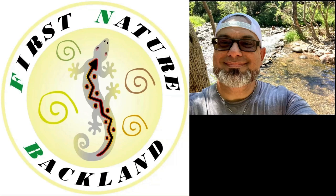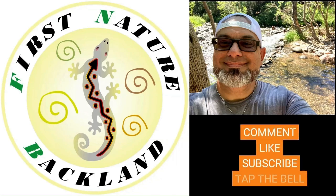Hey everyone, welcome to First Nature Backland. If you like this content please like, subscribe, comment, and tap the notification bell. Thanks.